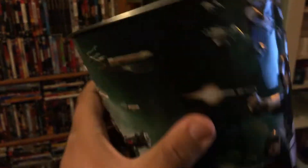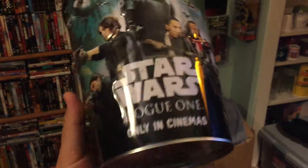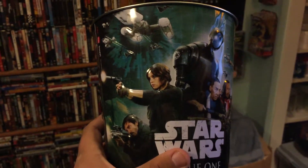You guys should totally pick one of these up or all three. I just wanted to show you guys these cool tins — they're badass. They're more badass in person. This video doesn't give them much justice. Thanks, you guys, for watching this short video of my Star Wars popcorn tins.